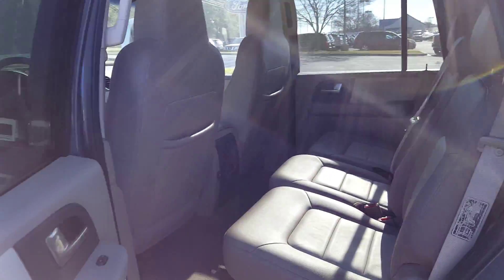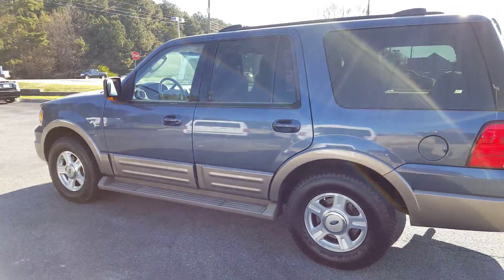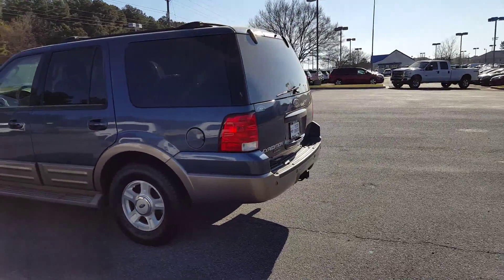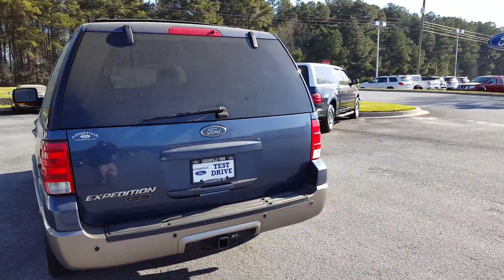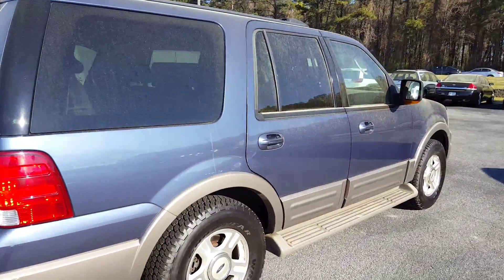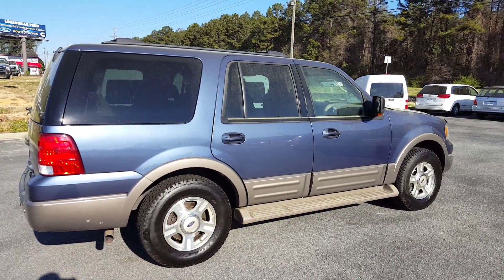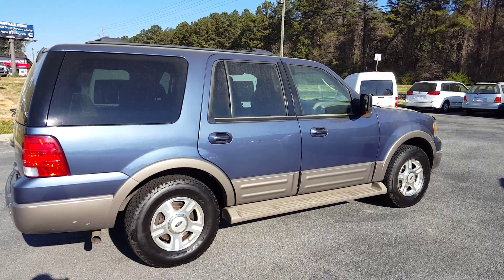Once again, 2003 Eddie Bauer Expedition. This is a good looking vehicle. My name is Skip Jackson and I would love for you to come out and take this vehicle for a test drive and make it your own. My cell number is 678-578-9390. Please give me a call. I have appointment slots today at 4:15 and at 5:45.